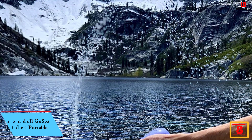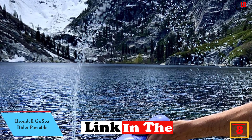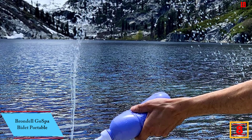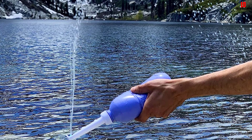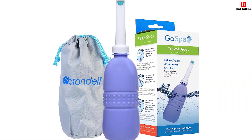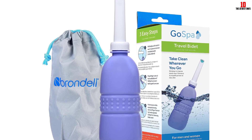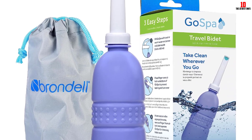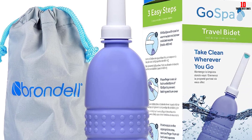At number 8, we have the Brandel Gospa Bidet Portable. I recently had the opportunity to try it out, and I must say it's a fantastic solution for maintaining personal hygiene on the go. With its thoughtful design and convenient features, this portable bidet offers a refreshing and effective cleansing experience. One standout feature is its nozzle storage design, providing the most convenient and mess-free storage compared to other travel bidets. You don't have to worry about accidental leaks or spills.